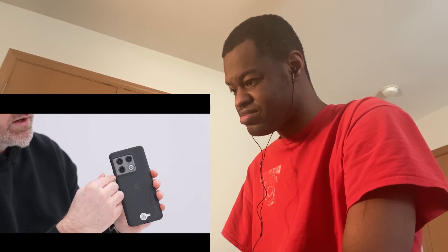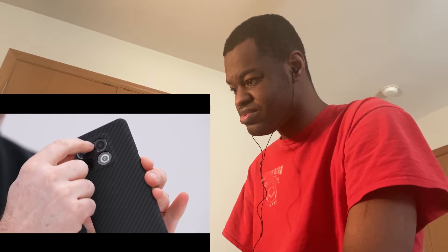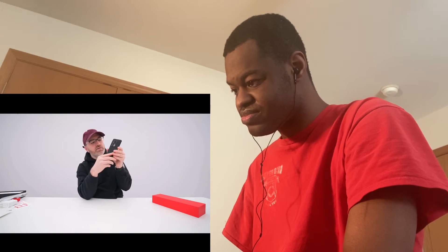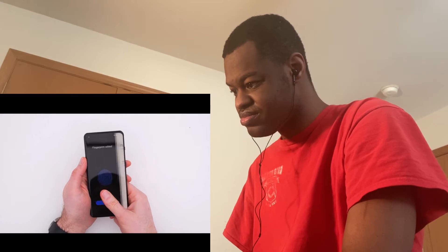The free case snaps on easily. It covers most of the camera module, creating an independent aperture for each camera to poke through, and when you lay it down the phone sits on the case rather than the camera bump. For biometrics you have in-display fingerprint, face unlock, and password — sometimes fingerprint is better, sometimes face unlock is better.